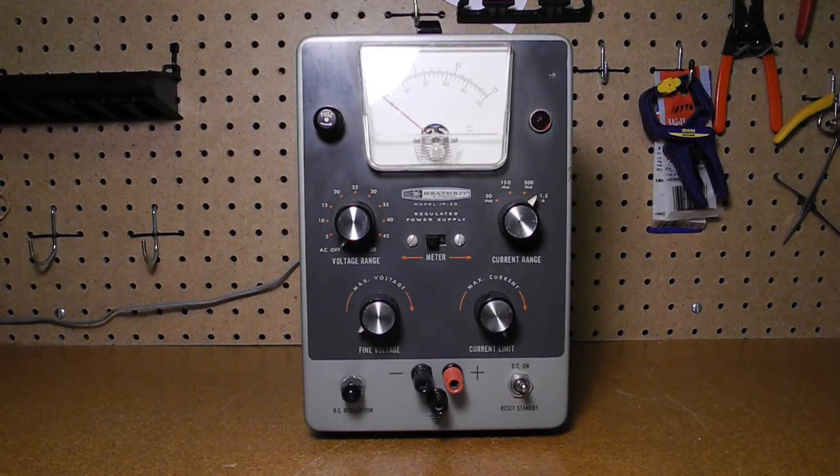A front panel meter shows the output voltage or current depending on the position of the switch below it. The voltage range switch selects the output voltage in one of 10 ranges that each cover a 5 volt range over the full range from 0.5 to 50 volts. The fine voltage control adjusts the output voltage continuously within the selected range. Similarly, output current limiting can be set to one of four ranges using the current range switch: 50 milliamps, 150 milliamps, 500 milliamps, and 1.5 amps. The current limit control adjusts the maximum output current continuously over the range. The meter scale is automatically set to an appropriate voltage or current range depending on the voltage and current range switches.